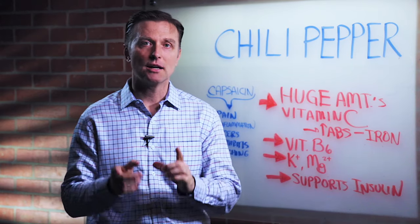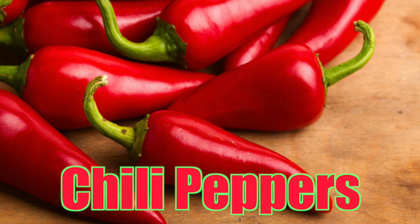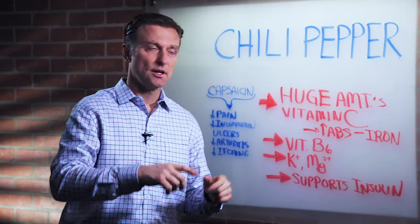Hey guys, Dr. Berg here. In this video, we're going to talk about chili peppers. They have an amazing amount of vitamin C, which also increases iron absorption. So that's really cool.